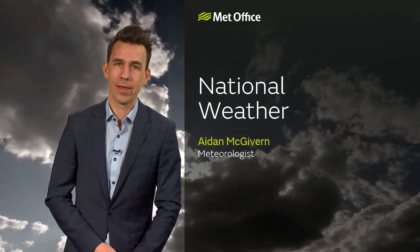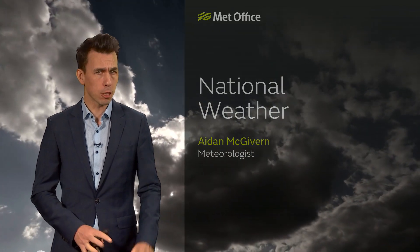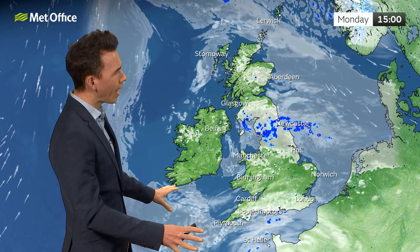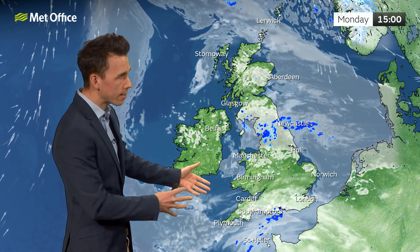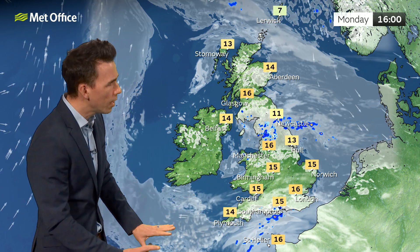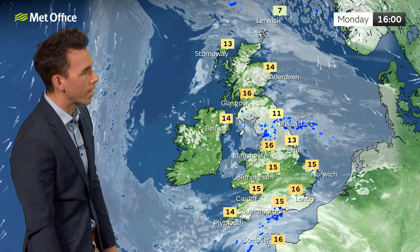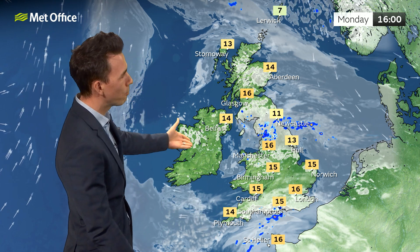Hello again and welcome to the latest national weather from the Met Office. It was a gloomy start to the day in places with some fog here and there, and that fog now lifting, but there'll be a lot more cloud across the UK compared to recent days. That cloud giving a few showers for southern Scotland, parts of northern England, perhaps Northern Ireland, and one or two showers possible as the cloud thickens from the south into southern counties of England during the afternoon. However, there'll still be some warm sunshine around, with temperatures still well above average for the time of year.